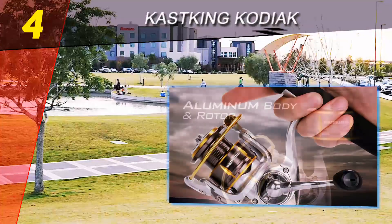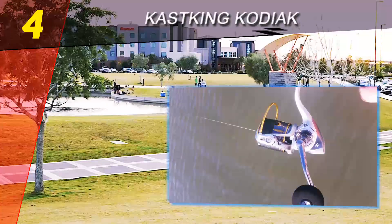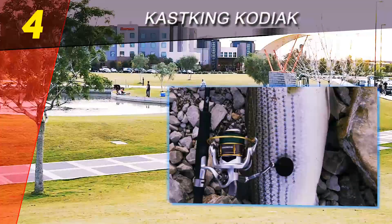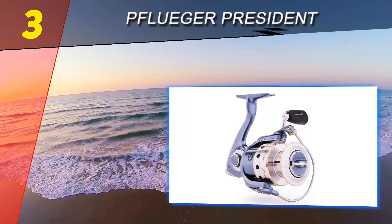This is a high-capacity, low-gear-ratio beast that could nearly pull a Jeep out of a mud pit. And it'll do it all without a spot of rust. It's clear that Cast King put some thought into the components, and the Kodiak has been designed to be one of the best saltwater spinning reels on the market.